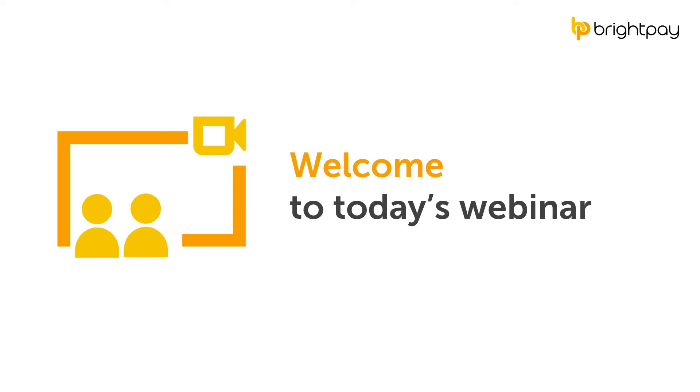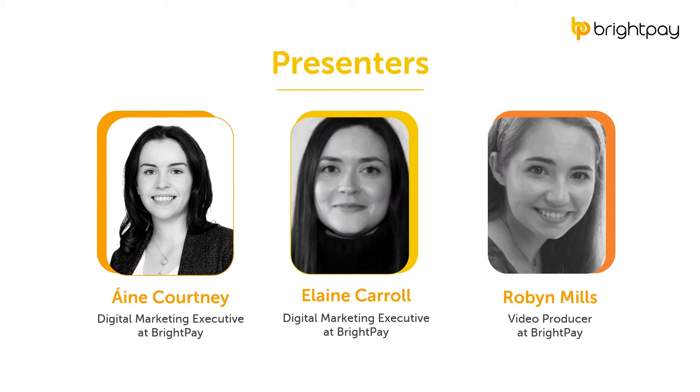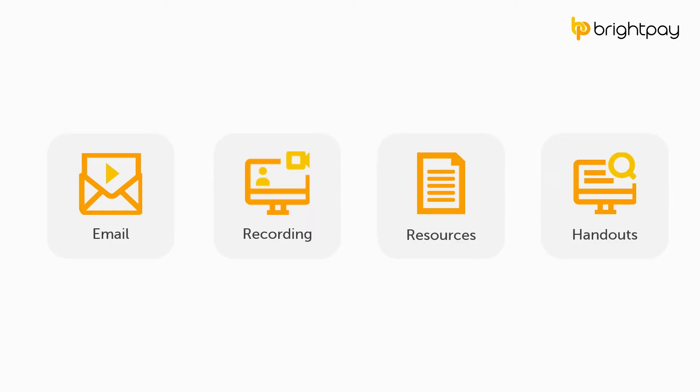Good morning, everyone, and thank you for joining us for today's webinar. My name is Elaine Carroll, and I'm a Digital Marketing Executive at BrightPay. I'm also joined today by Anya Courtney and Robin Mills. This webinar is being recorded, and later today we'll send you an email with the recording and a copy of the presentation slides. If you need to leave at any stage, don't worry — you'll be able to watch it back. We'll also include some useful documents and additional resources in the email.